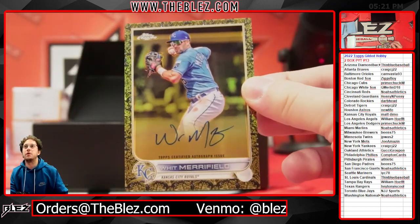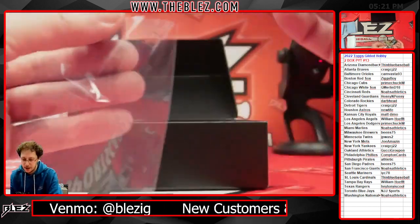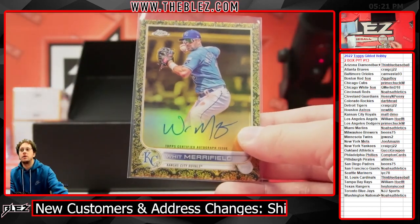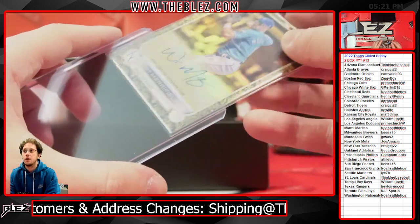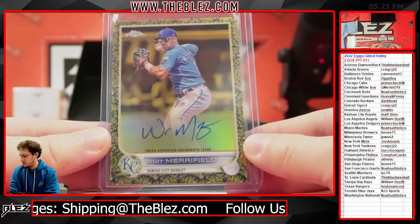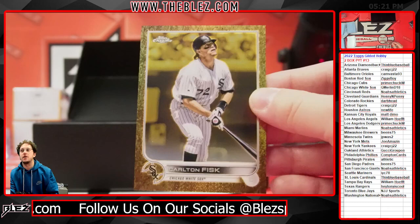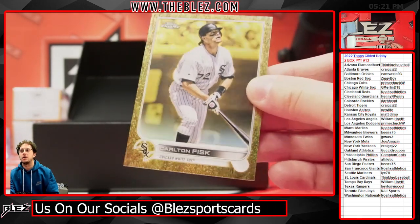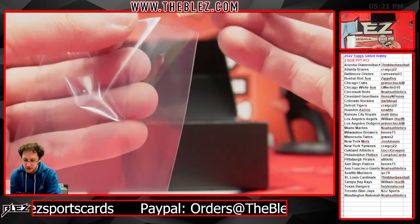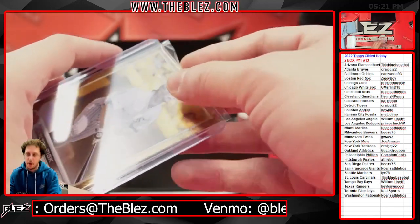Whit Merrifield for the Royals, going to Demo, numbered to 99 — 81 out of 99 on the Whit. Need a hit? Just call Whit. We know what it's numbered out of. And then here we are — Carlton Fisk, numbered to 99, 6 out of 99, for the White Sox. Last hit of the break, going to Merlin.